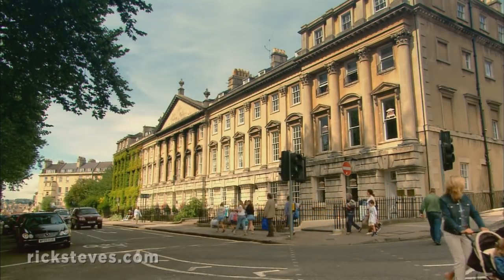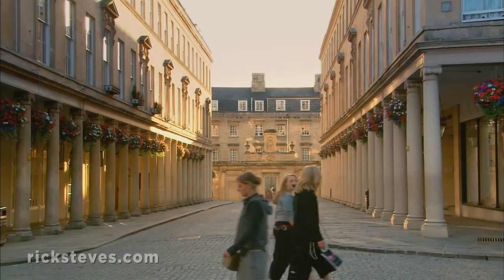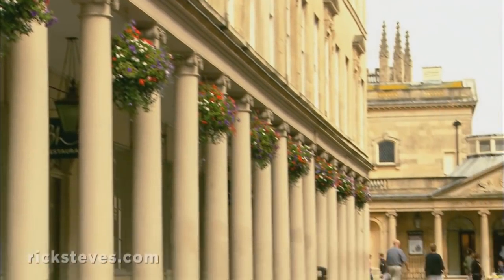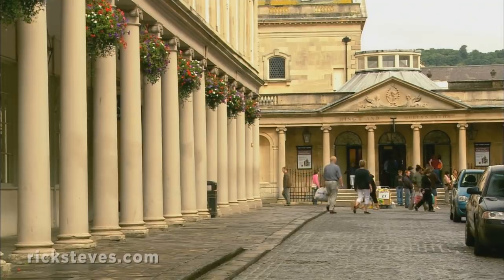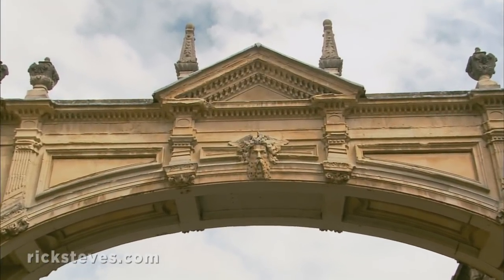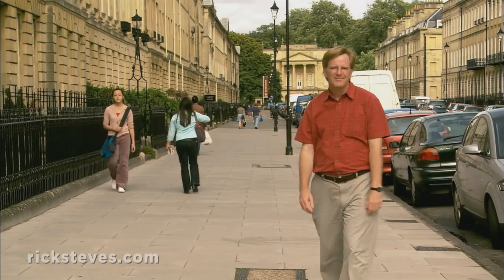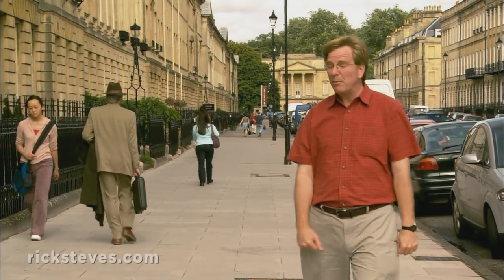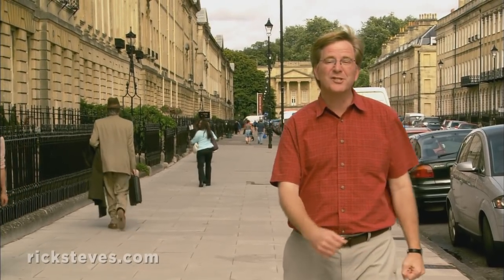The revitalized town prospered as a resort. Most of the buildings you'll see today are from the 18th century. Local architects were inspired by the Italian architect Andrea Palladio to build a new Rome. The town boomed, and the streets were built not with scrawny sidewalks, but with broad parades, upon which gentlemen would stroll and women in their stylish dresses could spread their fashionable tales.